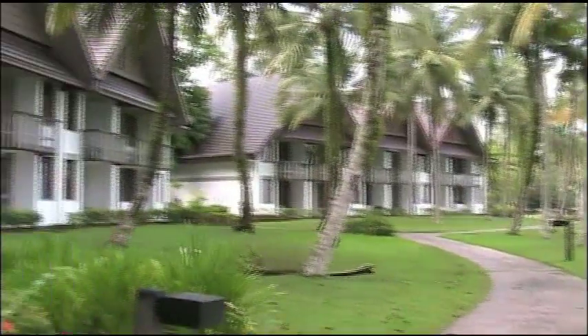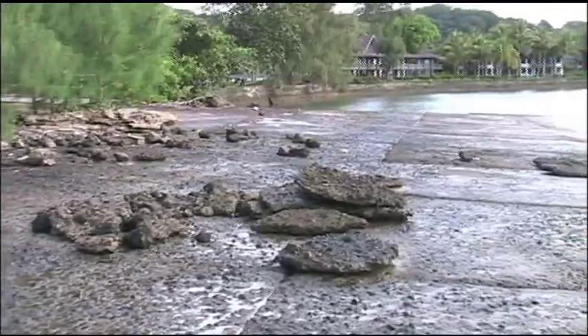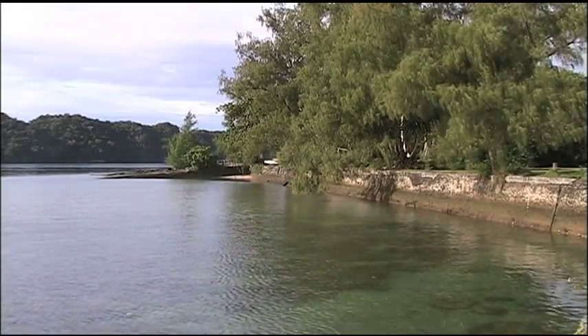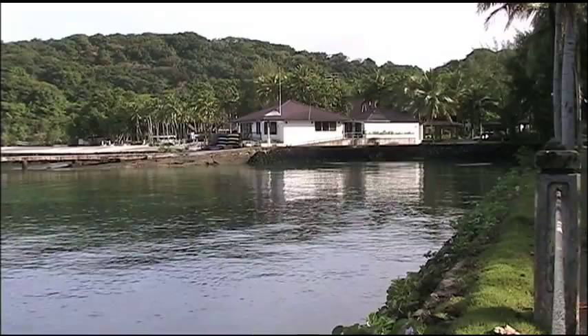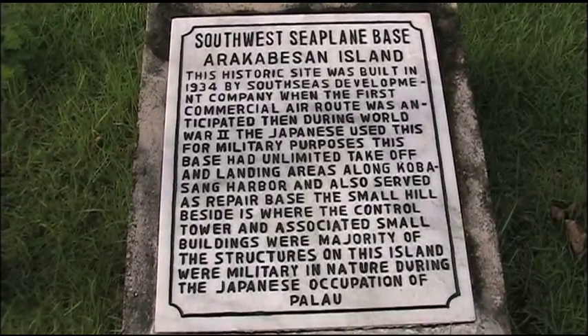We did move from the other hotel to here, the Palau Pacific Resort, site of an important naval airbase during the Japanese occupation of the Palau Islands. This historic site was built in 1934 by South Seas Development Company when the first commercial air route was anticipated. Then during World War II the Japanese used this for military purposes.